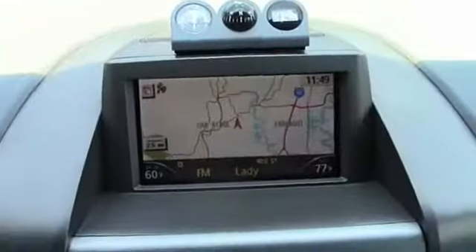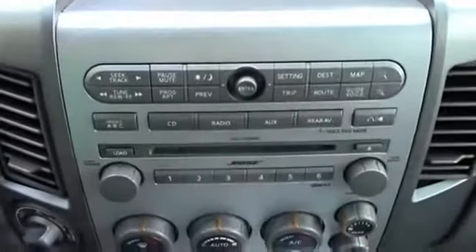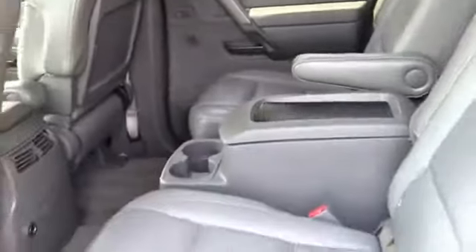The Nissan Armada is a full-size SUV which seats up to eight comfortably. It boasts a powerful engine and has a 9,000-pound tow rating which puts it at the top of the class. Set foot in an Armada and set off on the ultimate driving adventure. Wouldn't you look great in this vehicle? Stop in today and see for yourself.